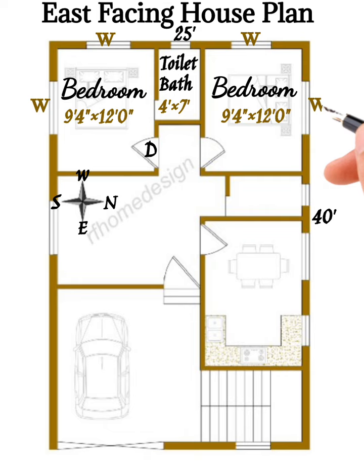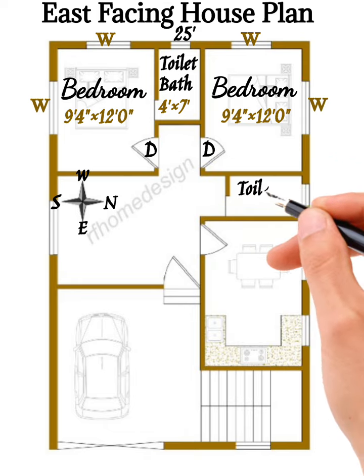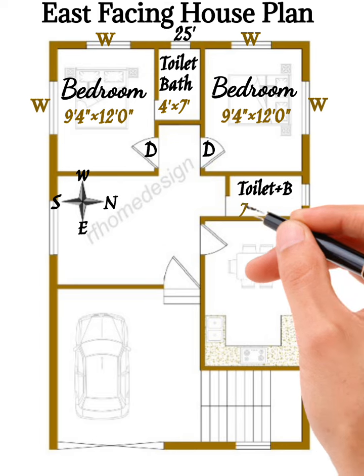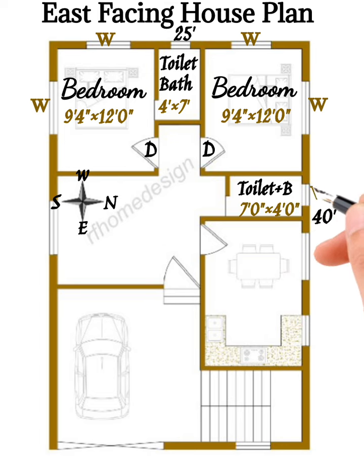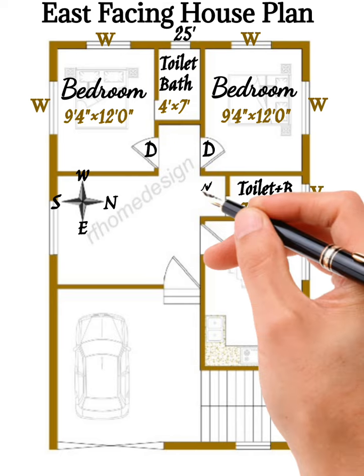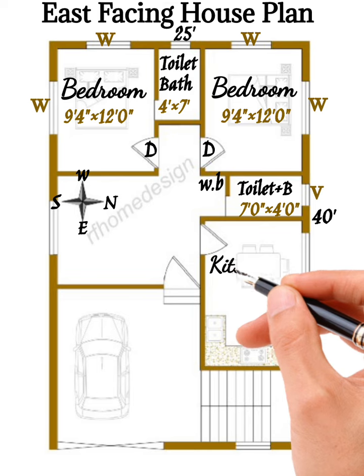Bedroom number two is also 9 feet 4 inches by 12 feet 0 inches on the back side, with a window on the north side and a door. A common toilet-bath is 7 feet 0 inches by 4 feet 0 inches, with ventilation.